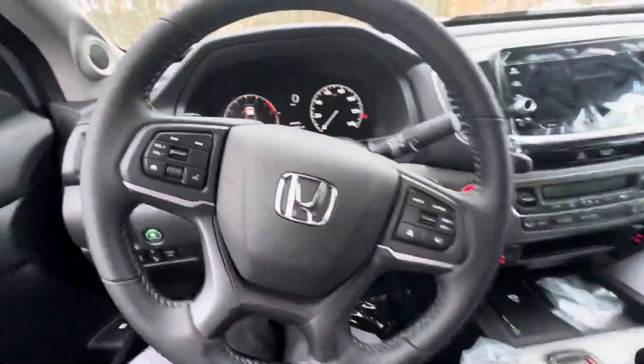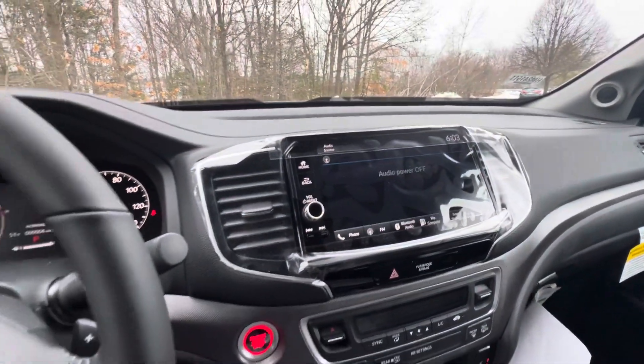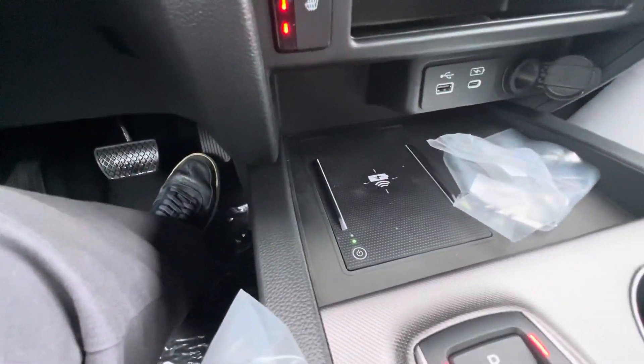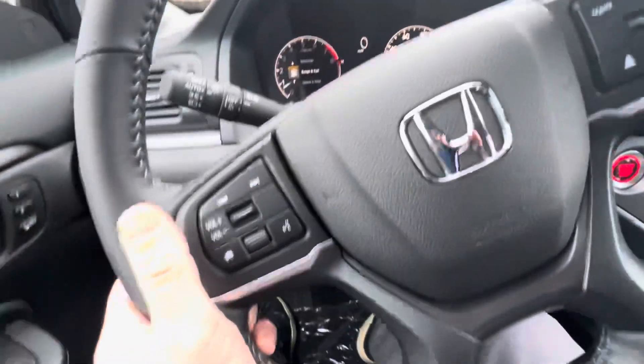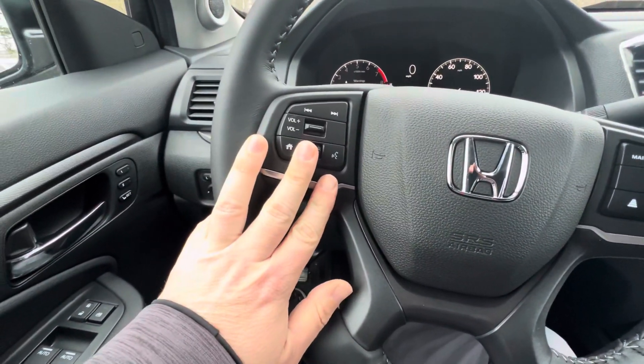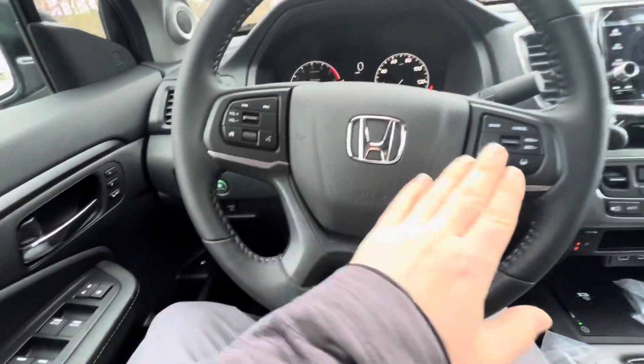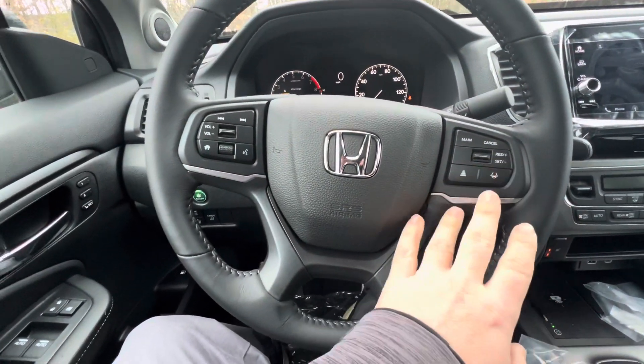Hopping up front, you have your digital dash cluster and infotainment center equipped with wireless Apple CarPlay and wireless Android Auto, plus a wireless car charger. Right here is where you make and take all your Bluetooth calls and messaging. You also have controls for your media, lane keep assist, and adaptive cruise control.